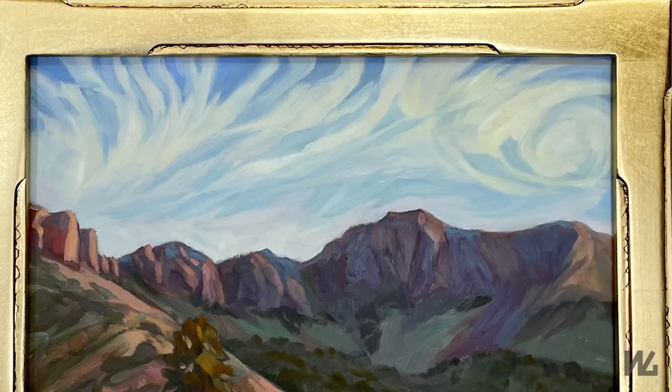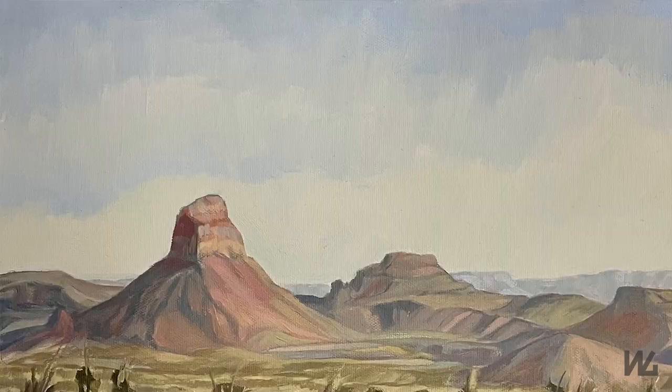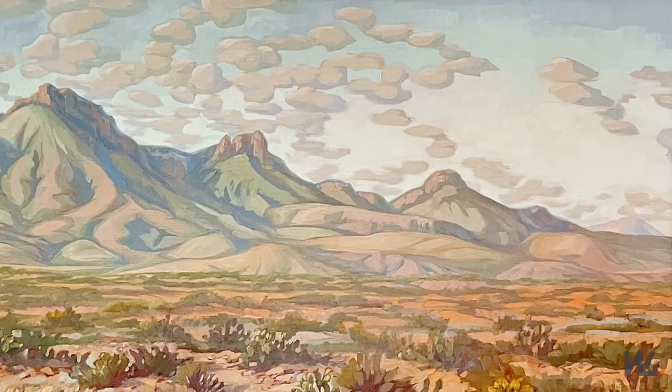Chisos Basin sits at about 5,000 to almost 6,000 feet. You drive up off the desert floor up into the basin and the vegetation changes — you get into more junipers and pines, scattered in amongst the prickly pear. Up at the top is Castellan Peak; Castellan is an old ghost town in the Big Bend. This large painting — a 12 by 20 — is a view of the Chisos Mountains.